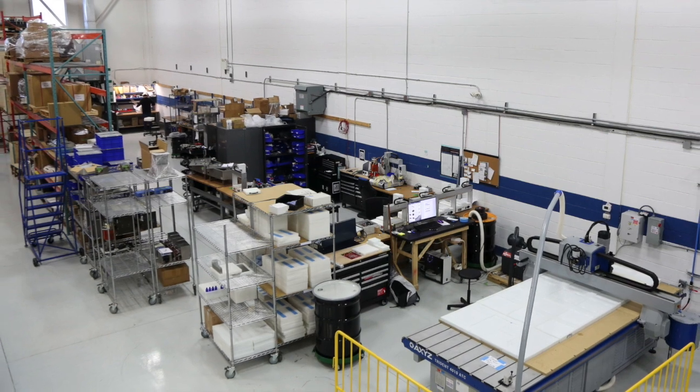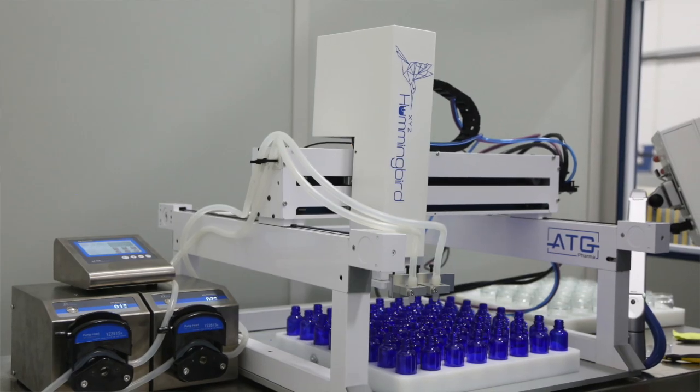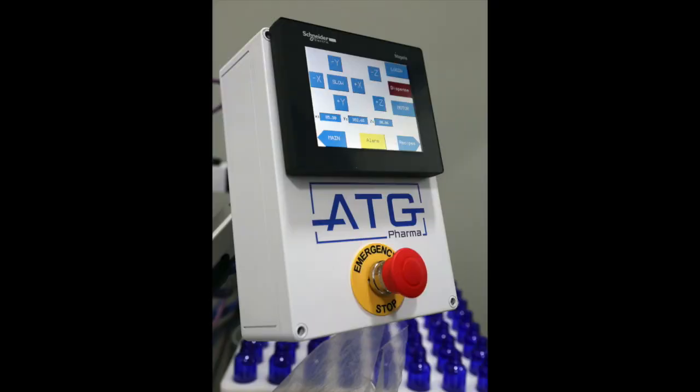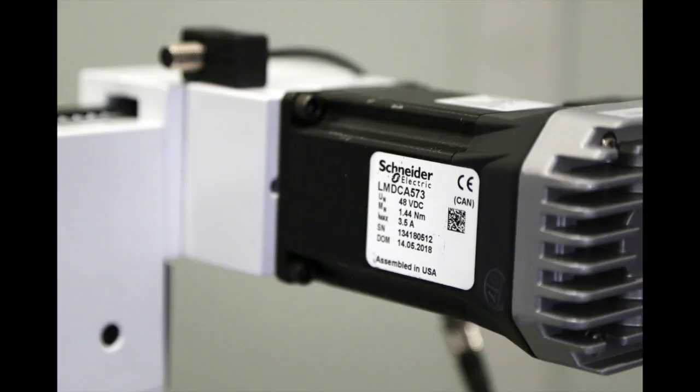They can repurpose the equipment and all the componentry that they already had. Now we're going to bring in our applications engineer from Schneider Electric to talk more about the componentry that we use. I'm Dhru from Schneider Electric, application expert for machine builders. In this Hummingbird machine of ATG Pharma, we have a complete solution from Schneider Electric, which includes sensors, products, components, electrical accessories, PLC and HMI, and motors.